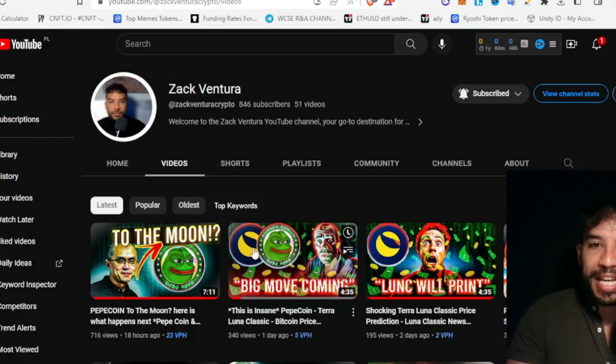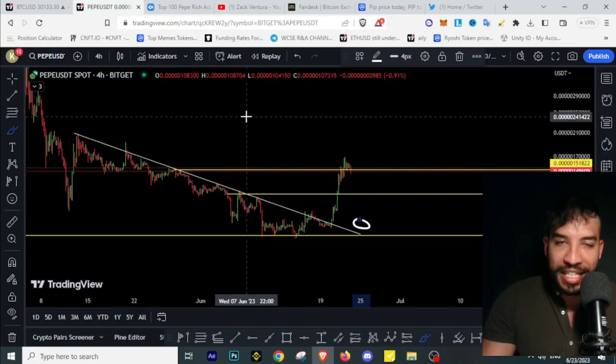Don't forget to subscribe — I'll keep you updated daily on what's going on in the crypto space. We've been nailing trades on Pepecoin and Bitcoin. If you find this video valuable, please leave a like. I'll see you in the next video. Thanks for watching, cheers.